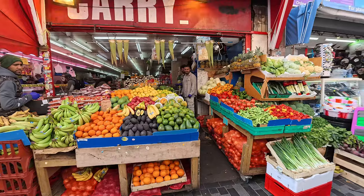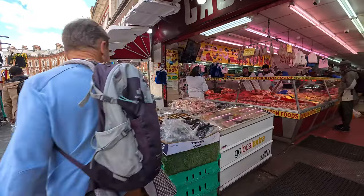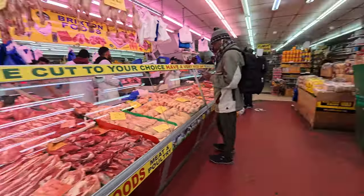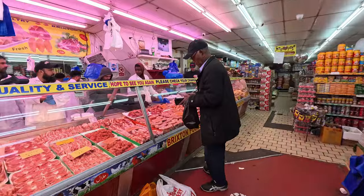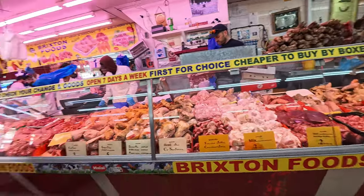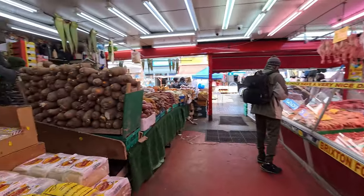Oh, this is wicked, look at this. Some nice fresh meat here. Look at this — this is the hive of activity, part of Brixton market. Beautiful place.